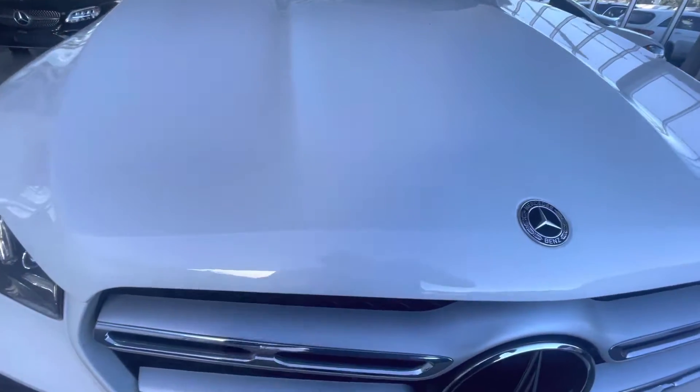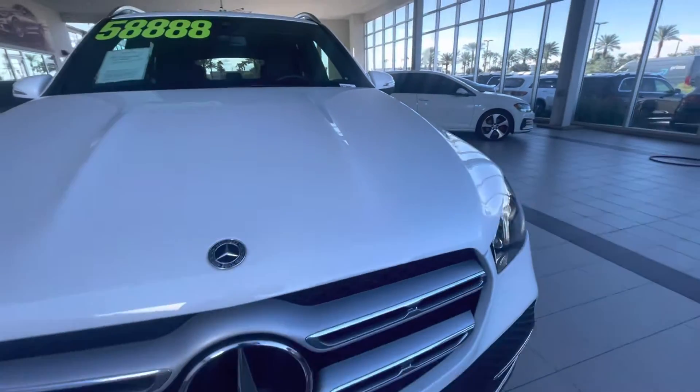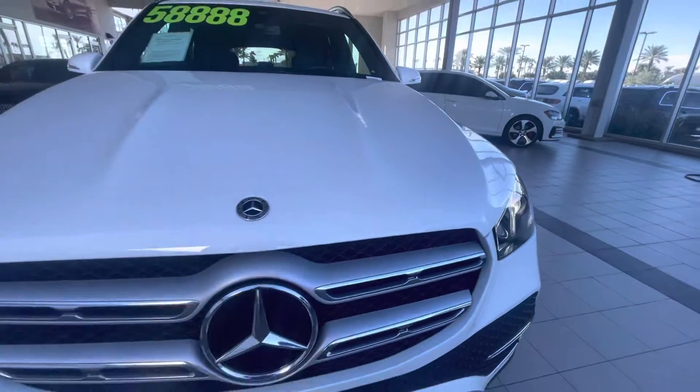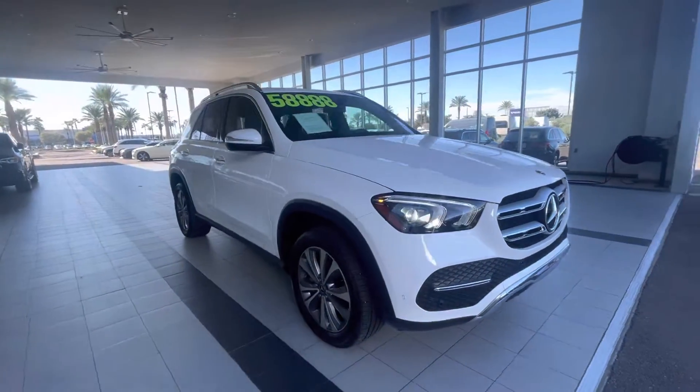This car should be in pretty nice condition. We might find a couple of little rock chips on the hood possibly, but very clean inside and out, as it only has 5,000 miles on it.